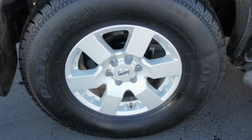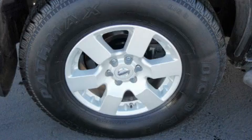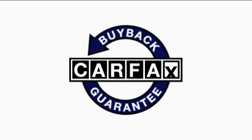It features a 4.0-liter six-cylinder engine, an automatic transmission, and four-wheel drive. This Nissan has had only one owner, and it qualifies for the Carfax Buyback Guarantee.